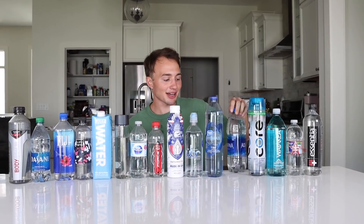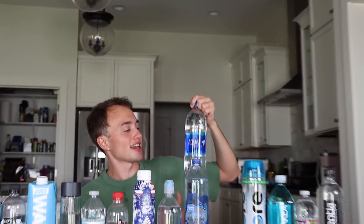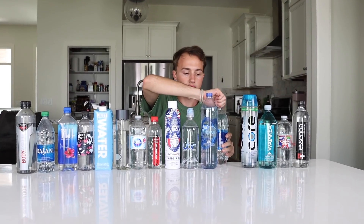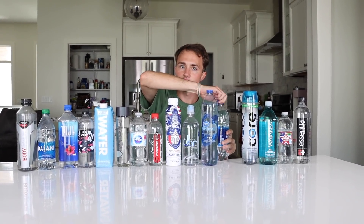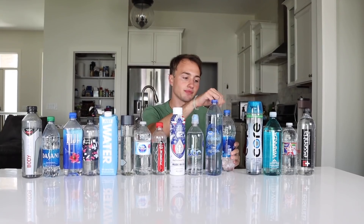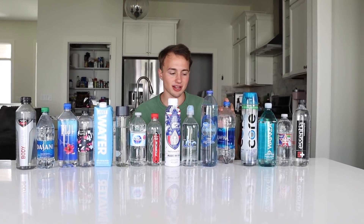Now we're going with Aquafina. This is just like the basic one. Cardi B has compared her vagina to Aquafina in some song. It tastes like Germux again — this is the Germux water.